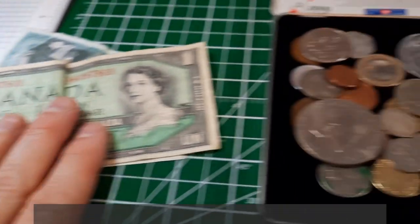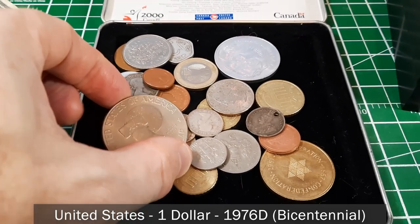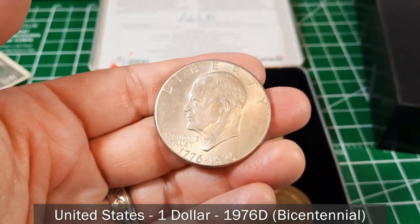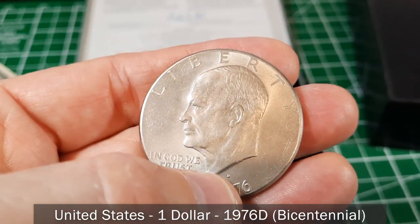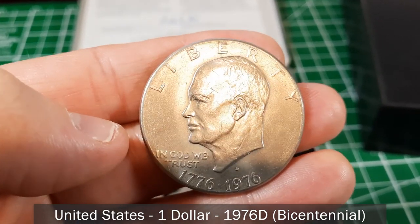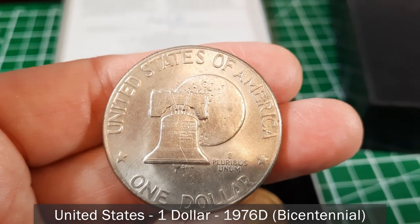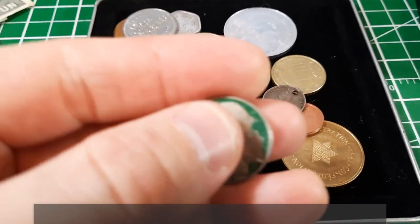Setting the banknotes aside, the big coin here is an Ike dollar — a United States one dollar bicentennial commemorative from 1976, minted in Denver. You can see the mint mark just by Eisenhower's neckline. On the back there's the moon and the Liberty Bell. That's pretty fantastic. The next American coin looks like it's been painted.